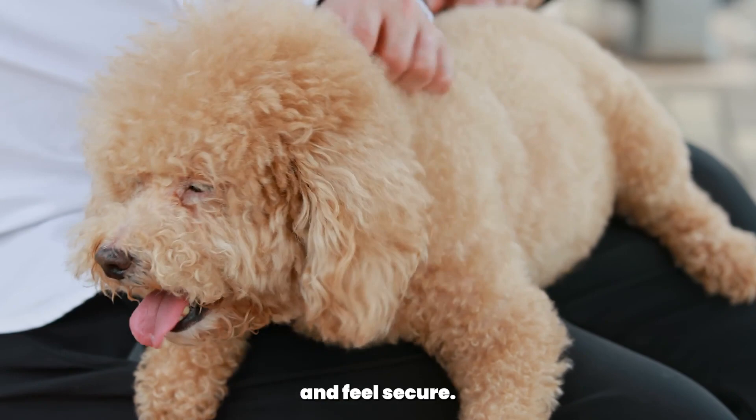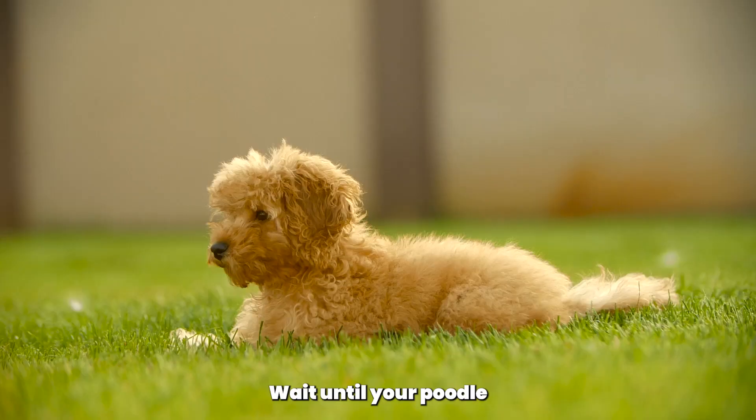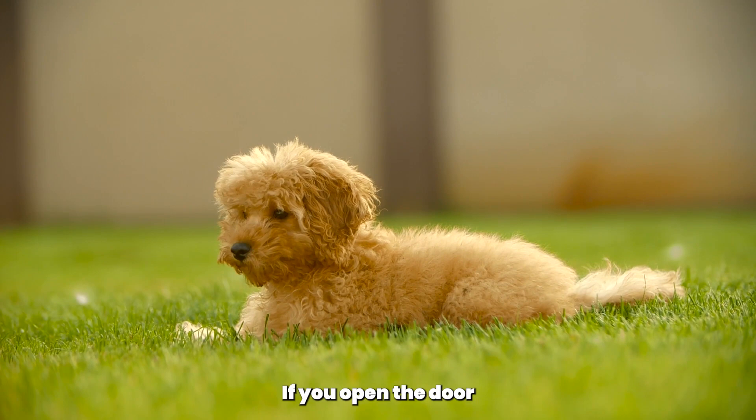If your poodle whines or barks while in the crate, it's essential to remain calm and patient. Wait until your poodle has calmed down before opening the crate door. If you open the door while your poodle is whining, you may inadvertently reinforce the behavior.